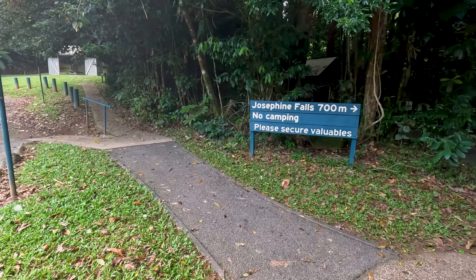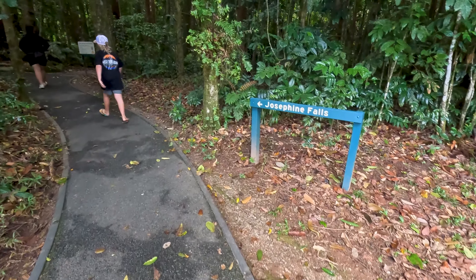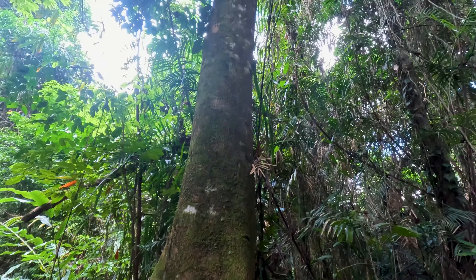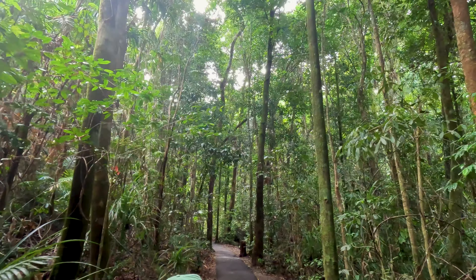On the way back to Cairns, we decided to drop in to Josephine Falls, which we've been told by a few people is well and truly worth checking out. It's a 700 metre walk from the car park. So far it's all tiled, which makes for good walking. We'll get in there and have a look — it's meant to be pretty spectacular.